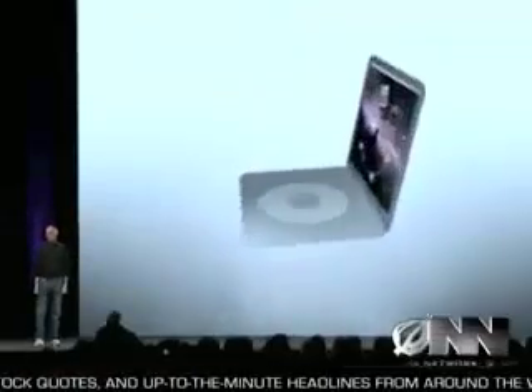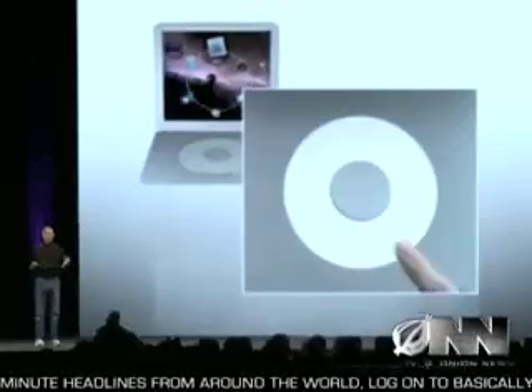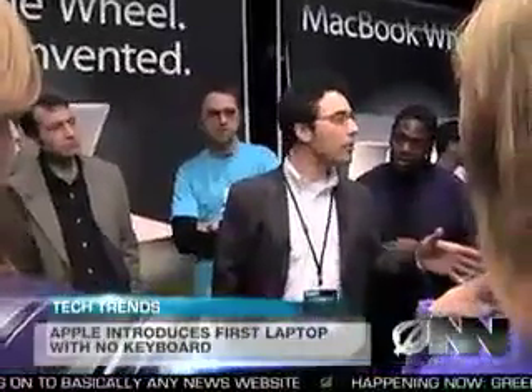With the MacBook Wheel, Apple has replaced the traditional keyboard with a sleek, touch-sensitive click wheel. Apple CEO Steve Jobs introduced the product yesterday at the annual Mac Expo. Senior product innovator Brian Gilman says the MacBook Wheel will make typing a thing of the past. At Apple, our philosophy is to create products that are simple to use, and nothing's more simple than a single giant button.